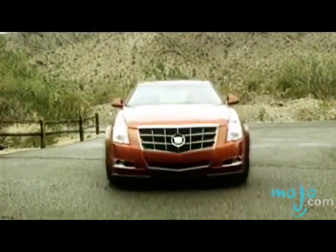Cadillac is known for producing some of the most luxurious rides. Hi, welcome to WatchMojo.com. I'm your host Ashley and today we get to take a closer look at the Escalade and the CTS.